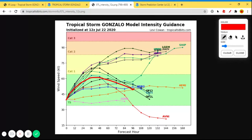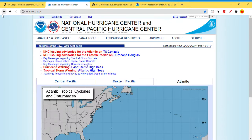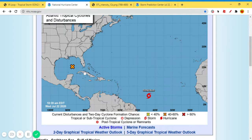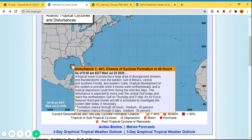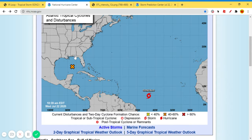Looking at the intensity guidance from the latest models, every model keeps this as a tropical storm for the next 108 hours. Some models have it becoming a Category 2 hurricane; about half have it as a Cat 1. No models have it as a Cat 3 yet, which is a good sign. We also have another disturbance that used to be near Florida — it's now in the middle of the Atlantic — with a 50% formation chance in the next five days and 40% in the next 48 hours. We'll have an update on that Friday, or tomorrow if it forms.